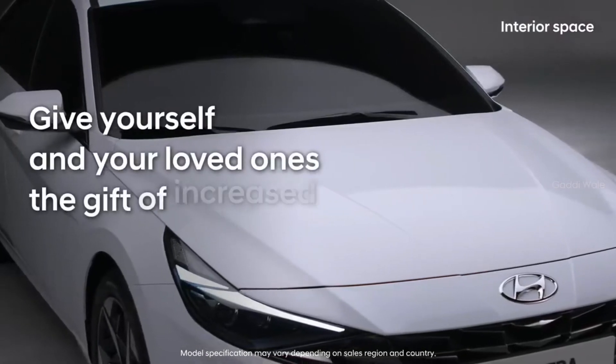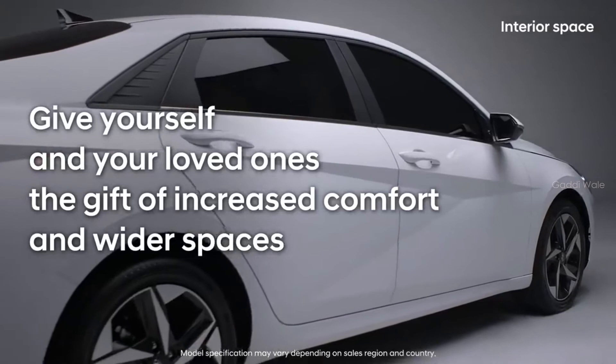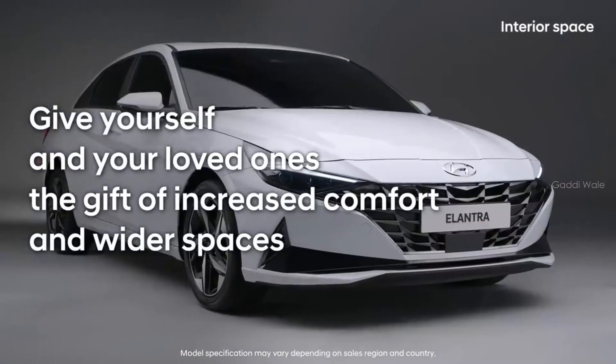Give yourself and your loved ones the gift of increased comfort and wider spaces with all-new Elantra.